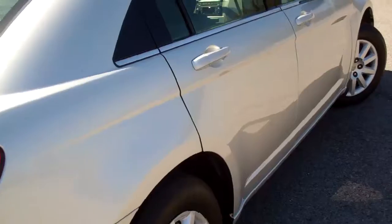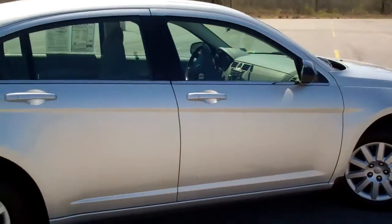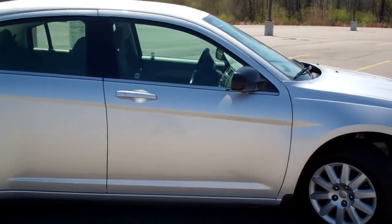You get a lot of space in your trunk for luggage and whatnot. It's a great all-around family car, and not to mention it's American made.